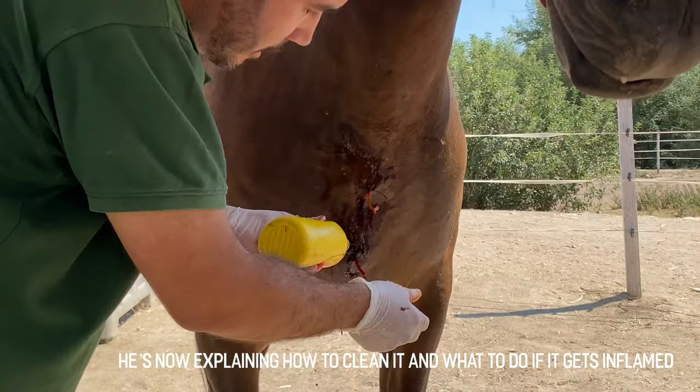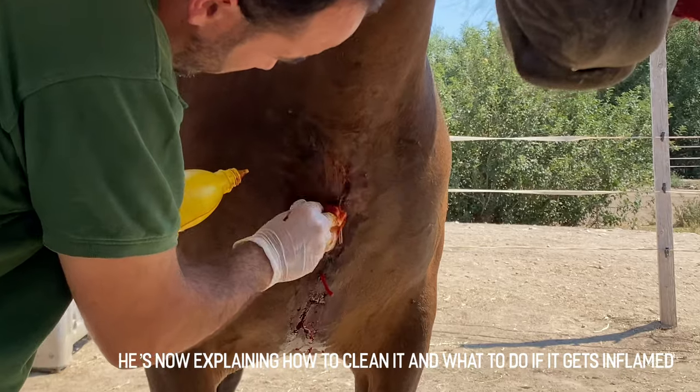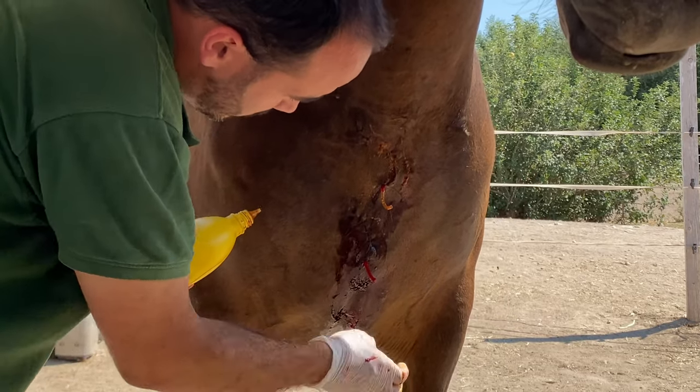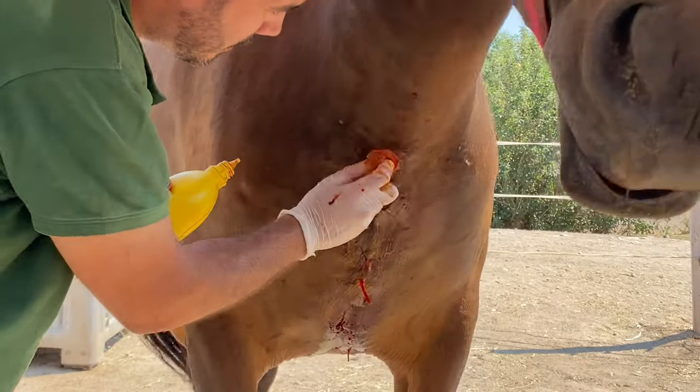It's normal that it's inflamed a lot — it will swell up quite a bit. If it's inflamed a lot, you can take a bag of water and put it here on the area, so she can walk around comfortably.